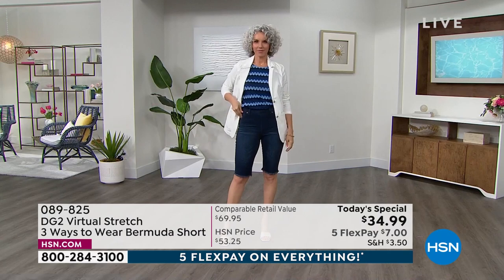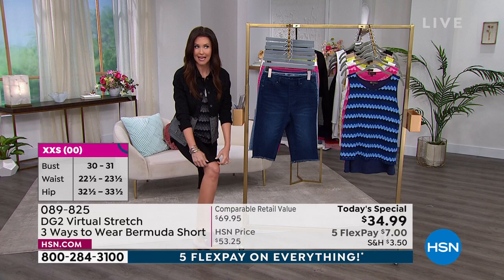The petite is going to start at 11 and a half inches long. And then you get to cuff it once, cuff it twice. You've got three different options.